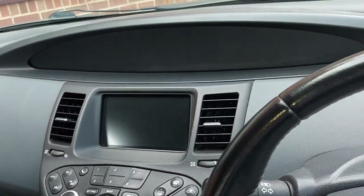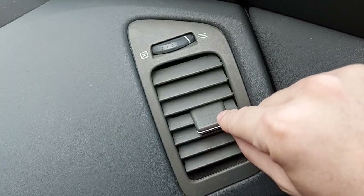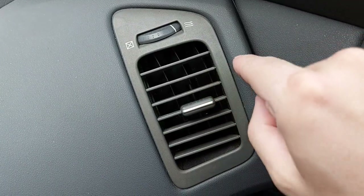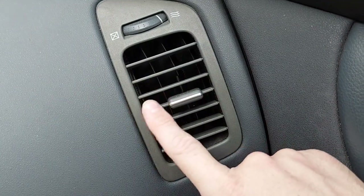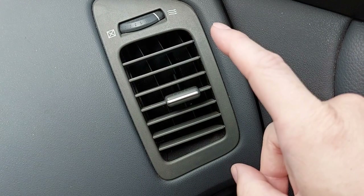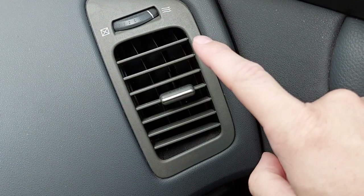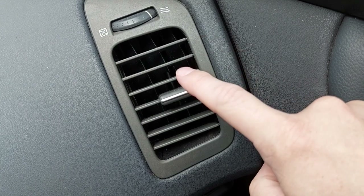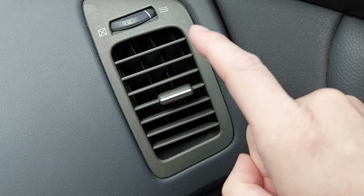If we look over here to the right of the steering wheel we have this air vent. As you can see it moves up no problem, it moves left absolutely fine, it moves to the right no problems whatsoever, but when I move it down like so and then release it, it jumps back up. So I can't direct the airflow to where I want it to be.